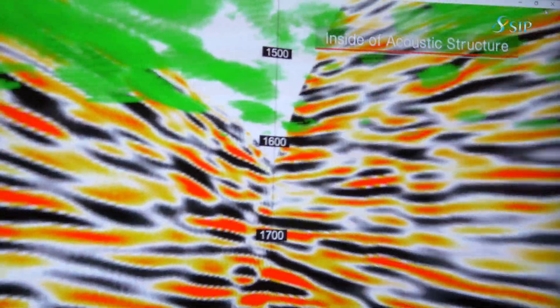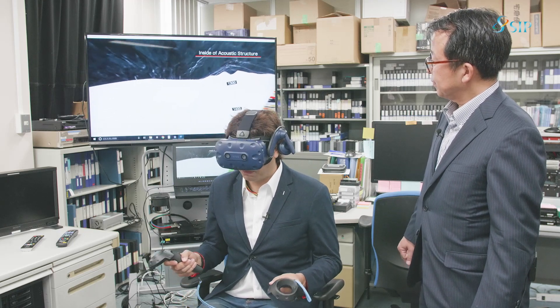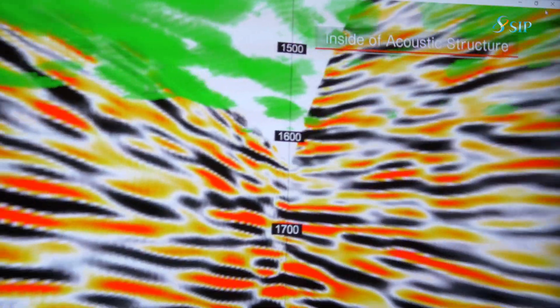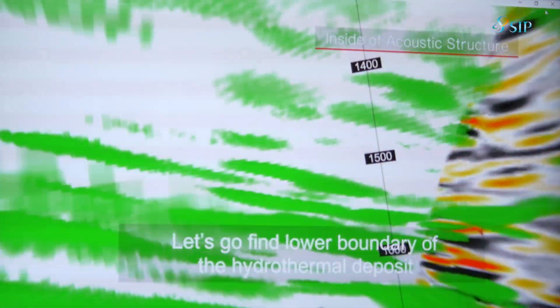This is amazing — you can see and predict what is under the seabed before you actually drill it. We have been using this system based on geological academic knowledge, and we evaluate the possibility of the natural resources.